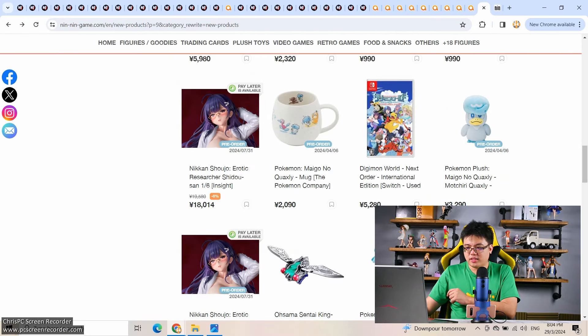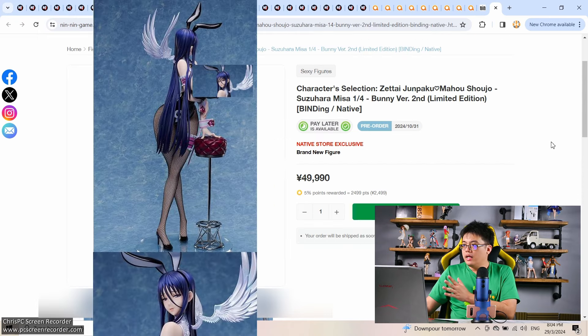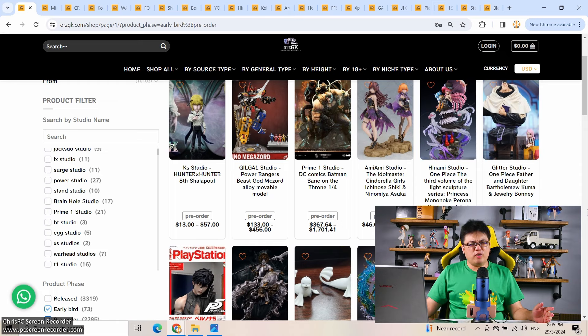Now, moving on from Ninnin Game for a while — those adult figures, go and check them out yourself. There are several new ones this week which I can't put on screen. The last genuine figure on pre-order this week: Characters Selection Zetai Junpaku Mahou Shoujo Suzuhara Misa — there have been so many figures of this character already, even Amakuni has made figures of her. This is Raita art. Not 50,000 yen — more like 44,000-45,000 yen. Ninnin Game is charging a premium, so maybe wait for AmiAmi to open pre-orders. I like her face, but that's the only part I like — I've never been a fan of the body proportions of this art style.